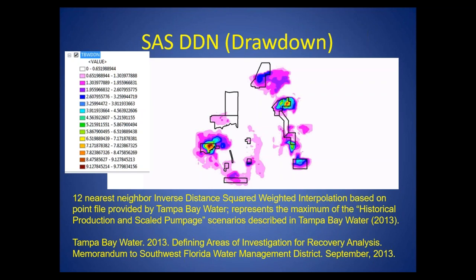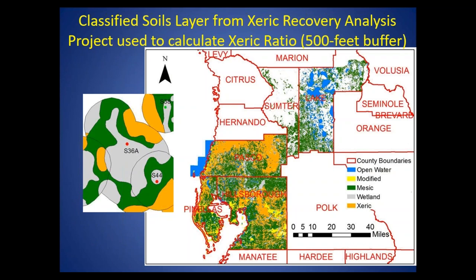Surficial drawdown was provided as a model output by Tampa Bay Water. This represents an estimate from the model of how much the surficial aquifer has changed from historical non-pumping conditions. When you're on the well-field areas, particularly in the centers, you tend to have the largest amount of predicted drawdown in the surficial aquifer. We were interested in seeing whether this would help predict what's happening in the wetlands.